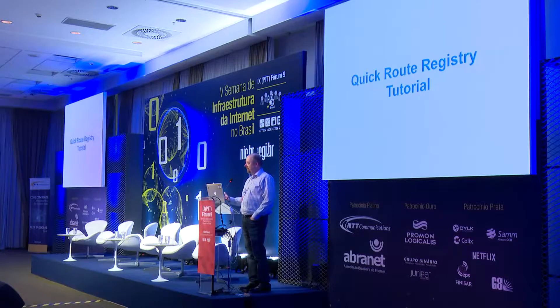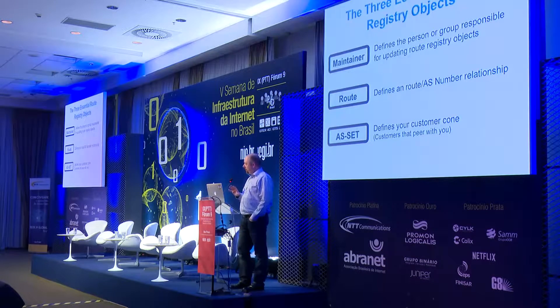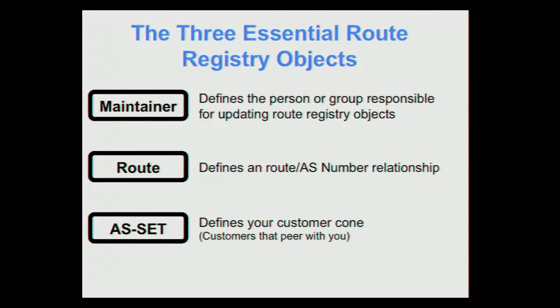For those of you that don't use a route registry, I'm going to go through a quick tutorial to explain the basics. To use the bare minimum of the route registry, there are really three essential objects: a maintainer object, which defines the person responsible for maintaining objects in the registry; a route object, which defines a route/AS number combination; and an AS set, which defines your customer cone — your downstream BGP customers that peer with you, not including your transit providers.